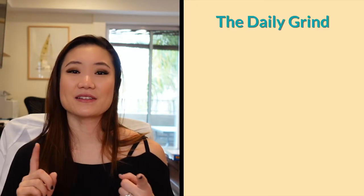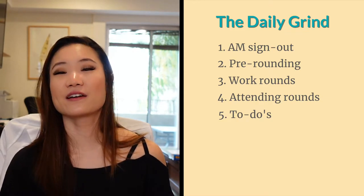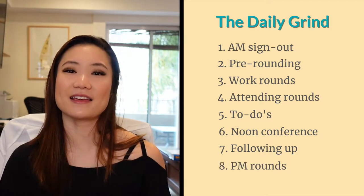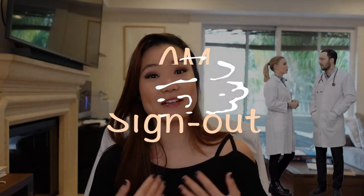Here's more or less how your day is going to go: there's sign-out, pre-rounds, work rounds, attending rounds, getting work done, going to conference if there is one, doing more work and following up on things from the morning, PM rounds, and then lastly PM sign-out.